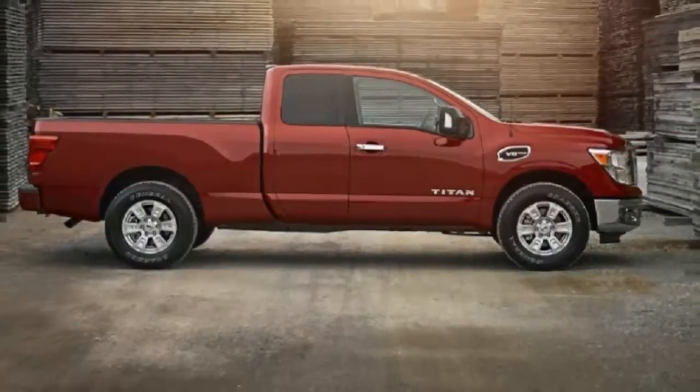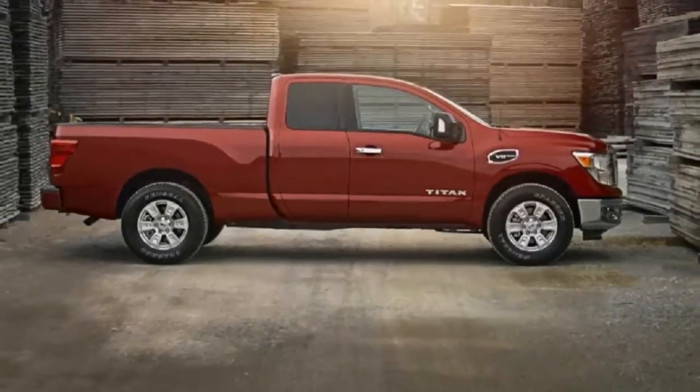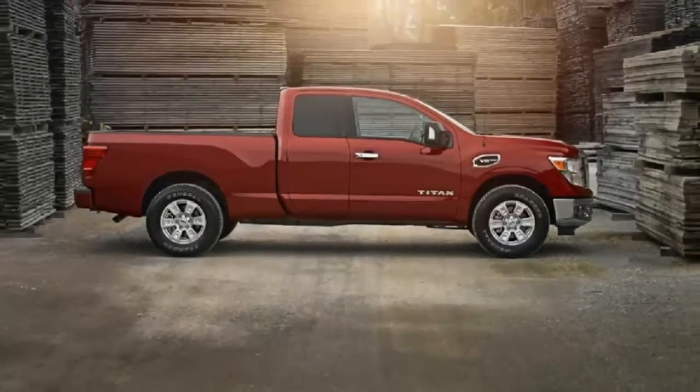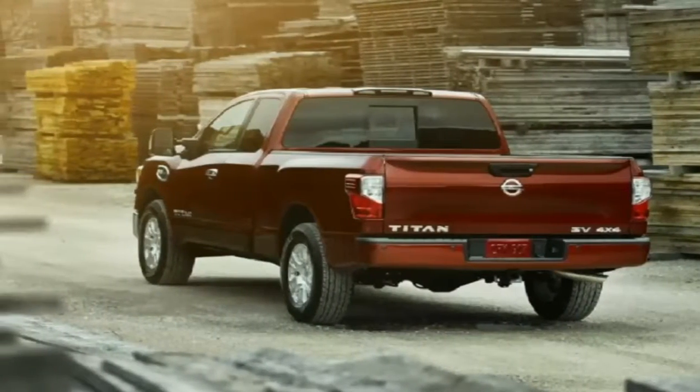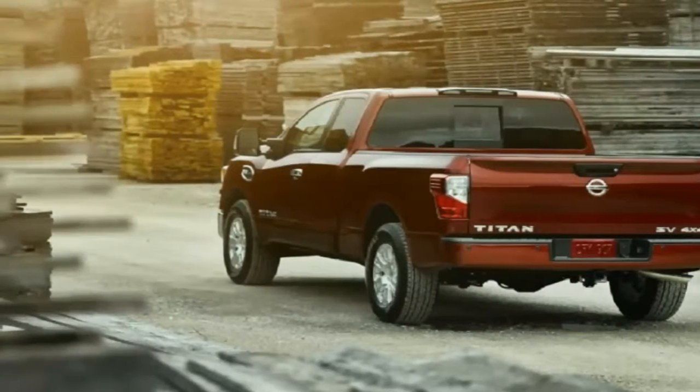Both trucks have thus far been offered as two-door regular cab and four-door crew cab body styles. Now Nissan is continuing and completing the Titan rollout with King Cab body styles for both trucks.